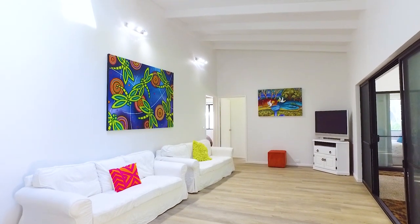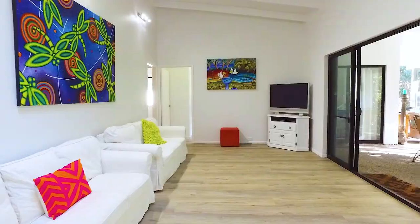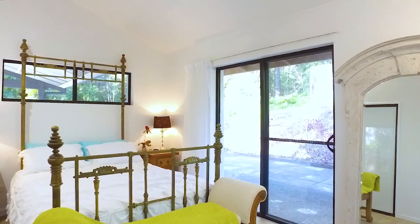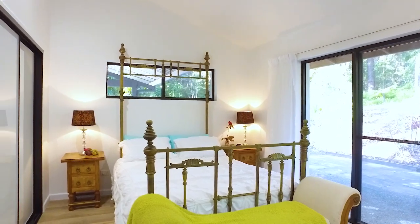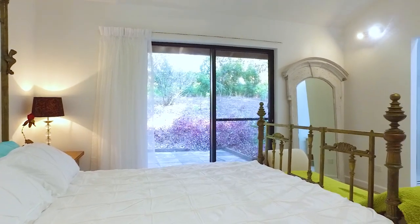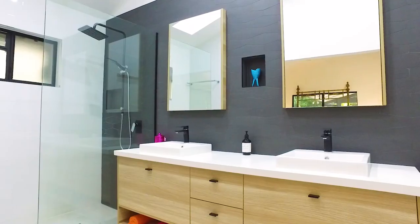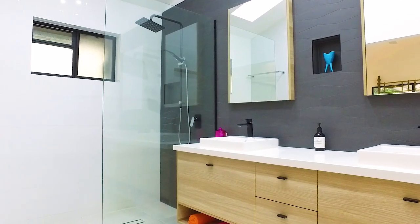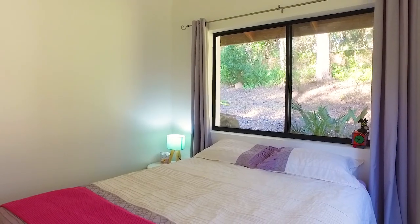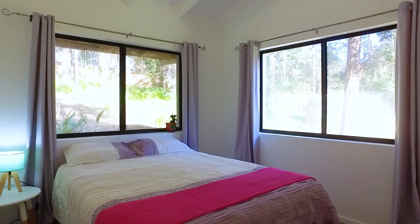A second living area off the kitchen opens directly to the covered entertainment area. The master bedroom enjoys good separation from the other bedrooms and has a gorgeous en suite with a walk-in robe. The other bedrooms all have built-in robes and loads of natural light.